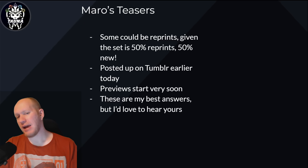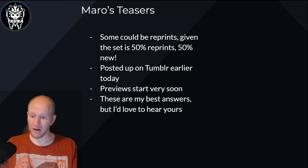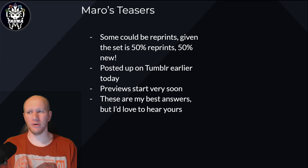Hey guys, this is Torno, and today we have Marrow's Teasers. As you can see, I am all well lit up. Hopefully the green screen's working well. I'm pretty excited about this — we've just completely moved around our whole computer room and got new furniture and everything, so I'm really excited about it.